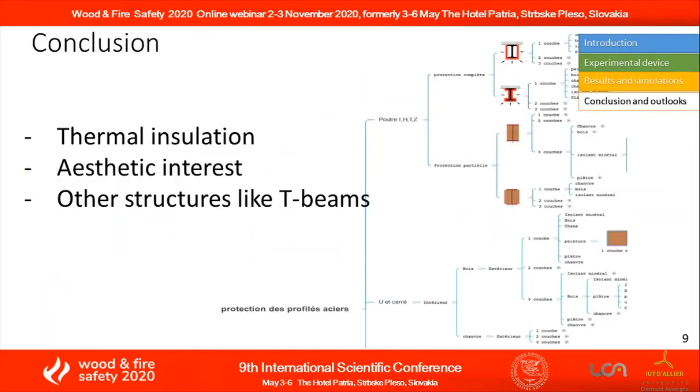Tests show that wood provides thermal insulation for steel beams. This type of solution has aesthetic interest because it presents an external wood appearance. The most interesting cases are those with partially protected beams, because the quantity of wood is less but still offers protection of the web and upper flange. This solution may be particularly suitable for T-beams.